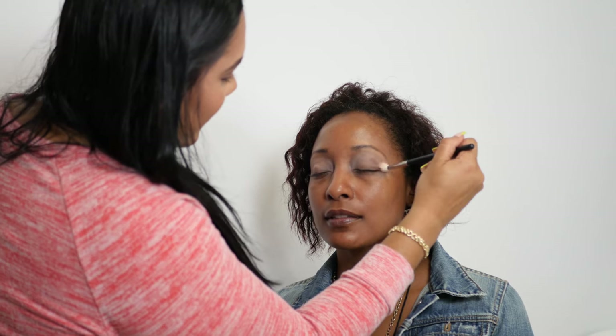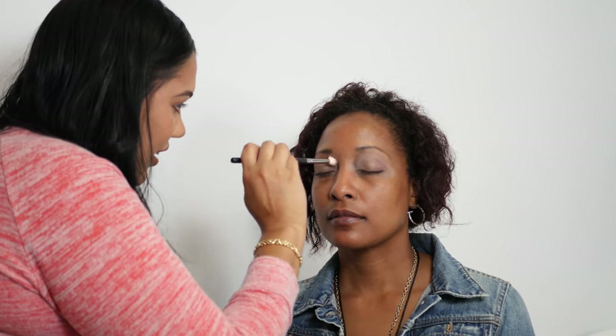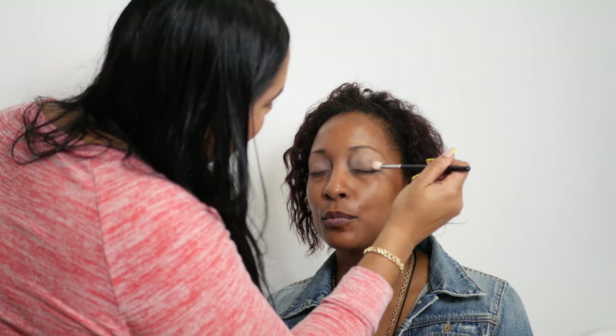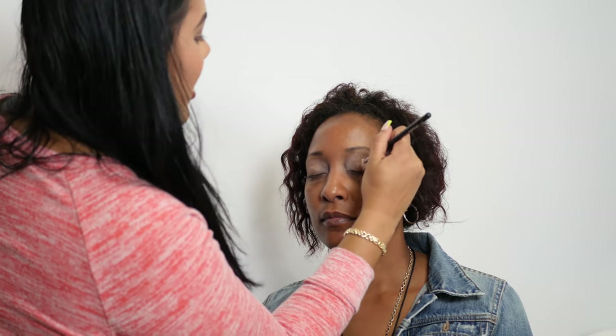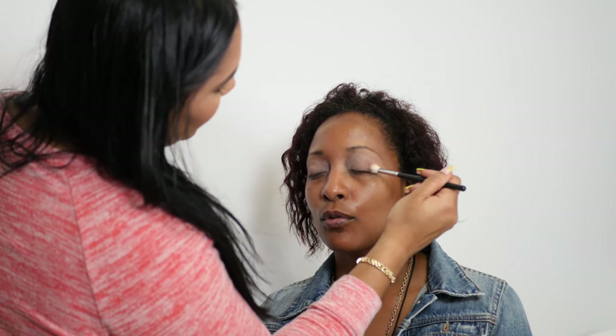It feels like you're just doing circles on my eyelids — I have to blend the product so it won't be so harsh. You don't want to see a harsh line, so you blend it out. When you apply eyeshadow it leaves a harsh line — I've been doing makeup for all my life and blending is key.